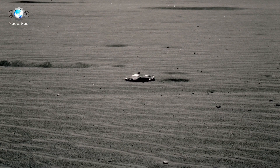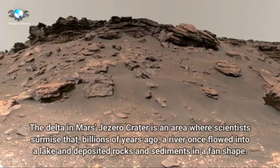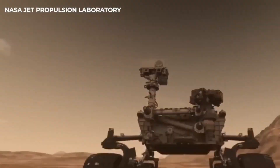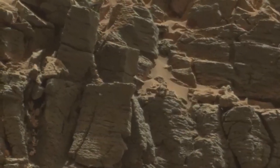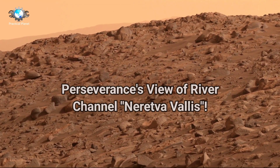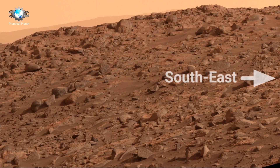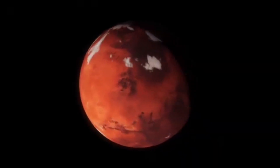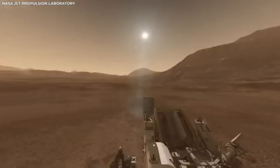In 2012, the next big step came with the Curiosity rover. Curiosity was bigger and had more tools than any rover before it. Its job was to dig deeper into the Martian surface and find out more about the environment there. It was looking for conditions that might have supported tiny life forms a long time ago. Curiosity found more signs of old water and even some organic materials, which are the basic building blocks of life. Curiosity is still exploring Mars today, sending back new information all the time.